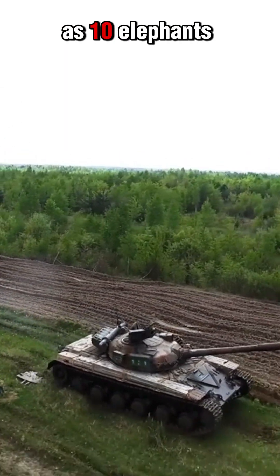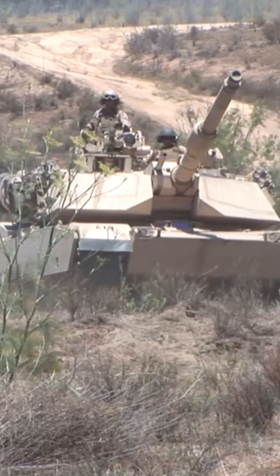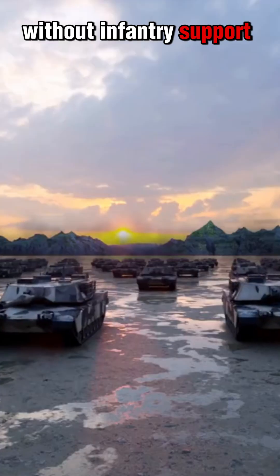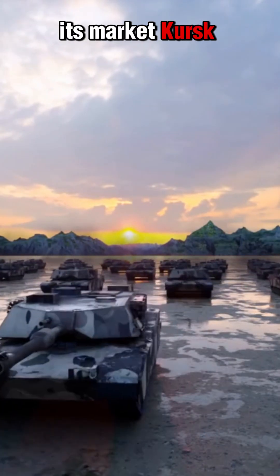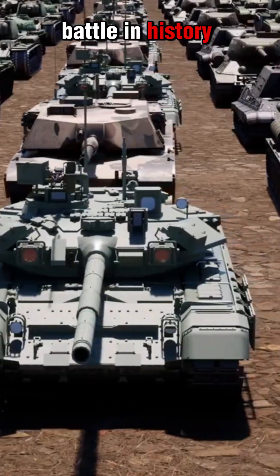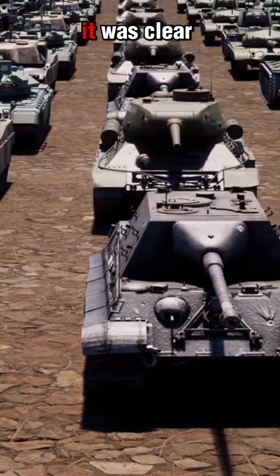Weighing as much as 10 elephants, it struggled on rough terrain and was vulnerable without infantry support. Despite its flaws, the Elephant made its mark at Kursk, the largest tank battle in history. But by 1944, it was clear — mobility and versatility mattered more than brute force.